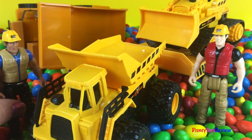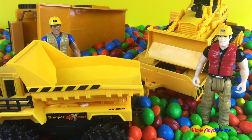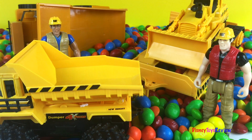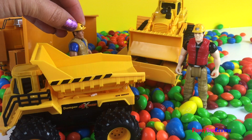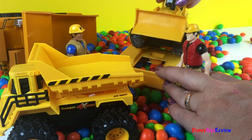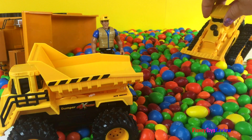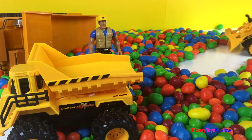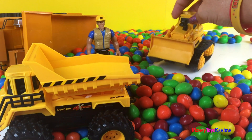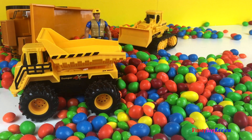Good thing we have this nice four-by-four. Let's unhook the trailer — he's ready to be filled up. Let's start cleaning this mess up. The bulldozer can help, but we need something else to be able to load it first. Let's get the trailer out of the way. Sounds like a plan. You're really strong! Let's bring in another mighty machine to load our dump truck.